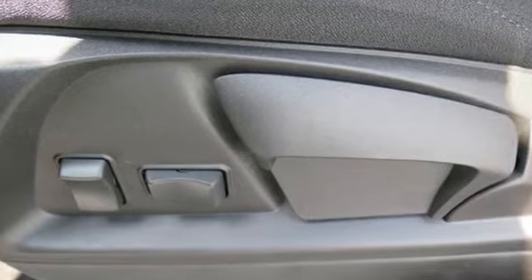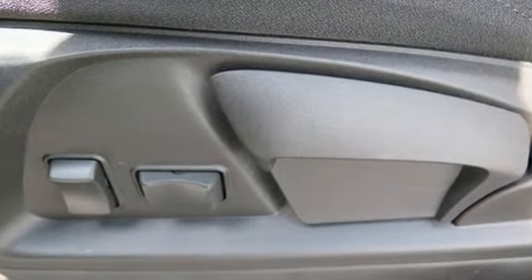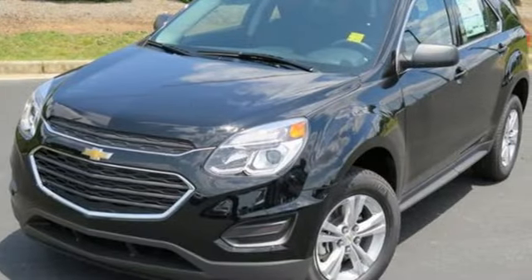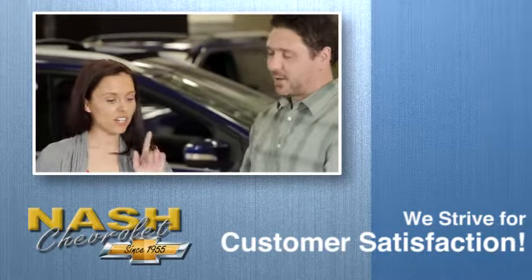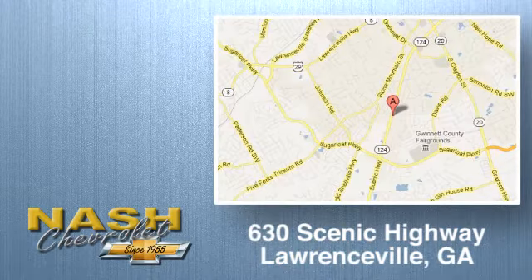Chevrolet has raised the bar once again with this Equinox. Experience a new level with this Equinox today. At Nash Chevrolet, customer satisfaction is crucial to our success. We're conveniently located at 630 Scenic Highway in Lawrenceville, Georgia.